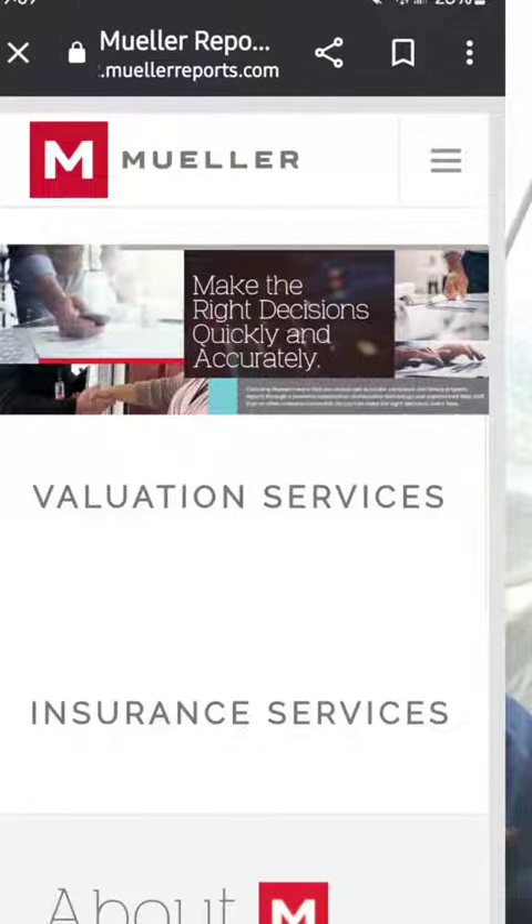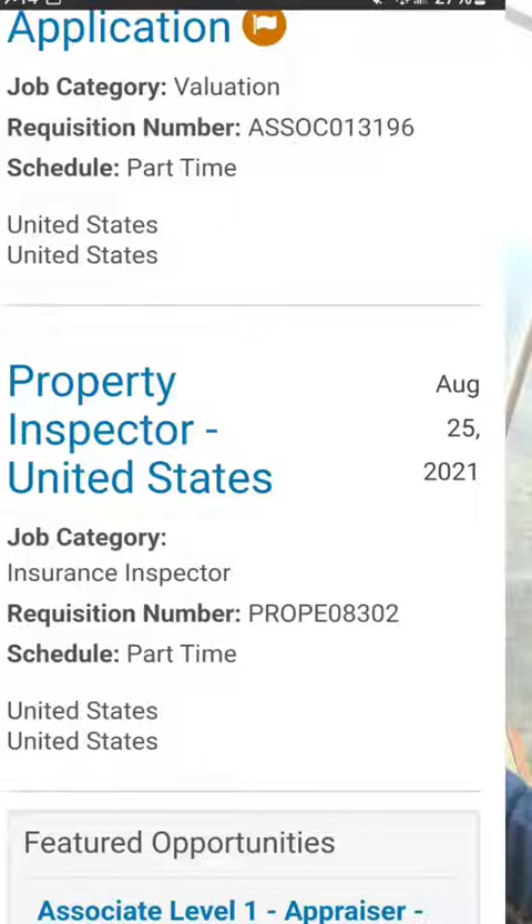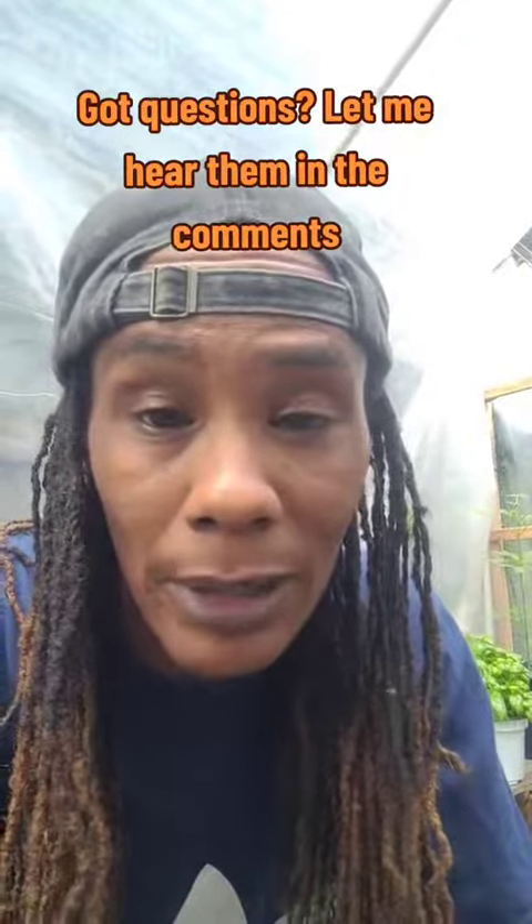The company is called Mueller Reports. All you have to do is go to their website. Once you're on the website, click the three lines in the upper right-hand corner, then click the Careers tab. You'll be brought to a page where you scroll down and click 'Property Inspector United States.' Once you're on that page, read all the responsibilities and click Apply if you choose to go with this company.